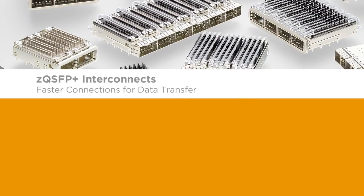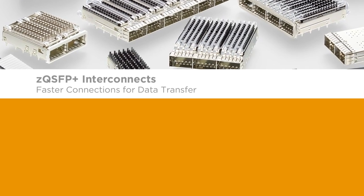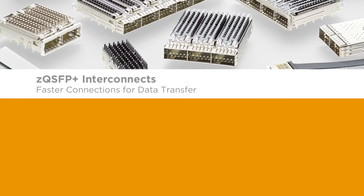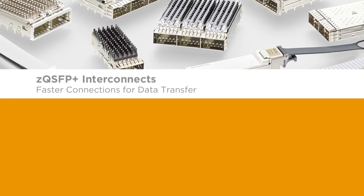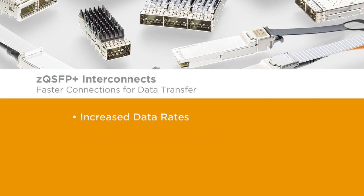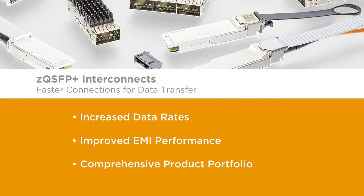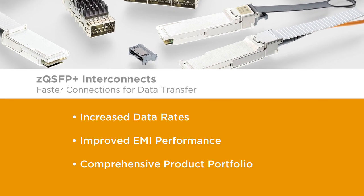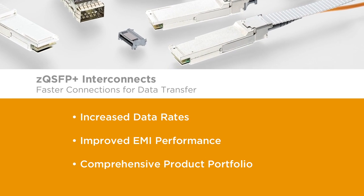Enable faster speeds in today's designs with TE's comprehensive ZQSFP Plus interconnect portfolio, providing a scalable interface to easily move from 10 Gbps to 25 Gbps data rates. Increased data rates, improved EMI performance, comprehensive product portfolio — ZQSFP Plus interconnects from TE Connectivity.